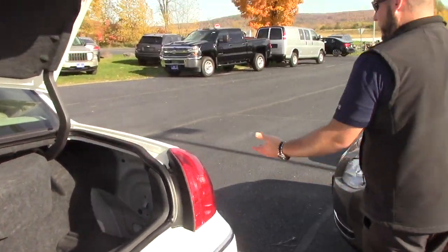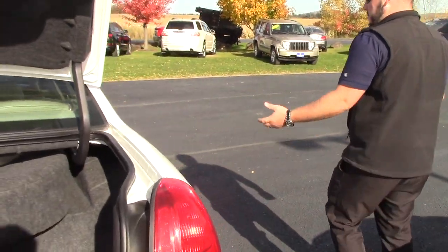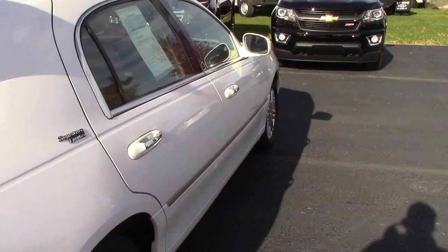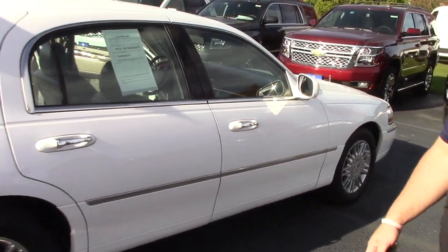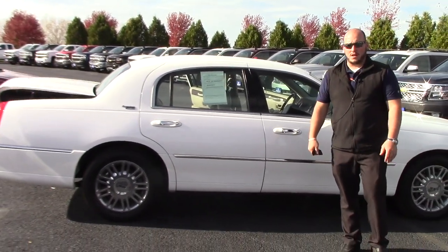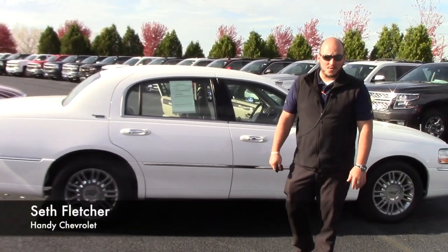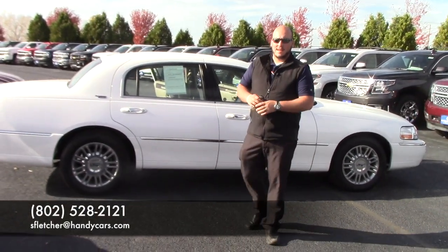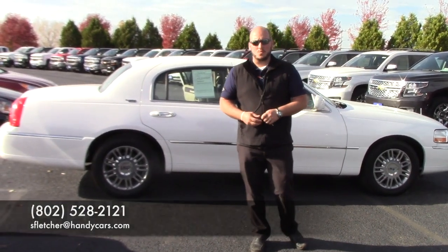Overall the car is in really good condition. It's got a couple minor dents — there's one on the hood — but overall the car is in very good condition for being a 2008. I want to invite you up, take it for a test drive. If you have a trade, bring it with you. We'll offer you as much as we can for it and hopefully we can put a deal together. Again, Seth from Handy's, 802-528-2121. Have a great one. Thanks Art.